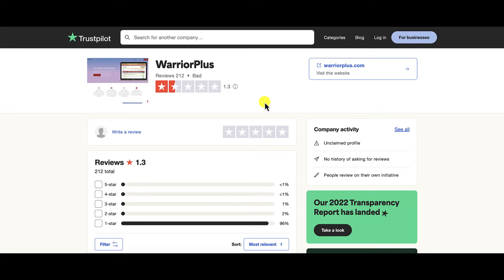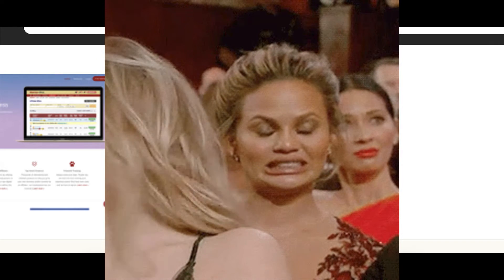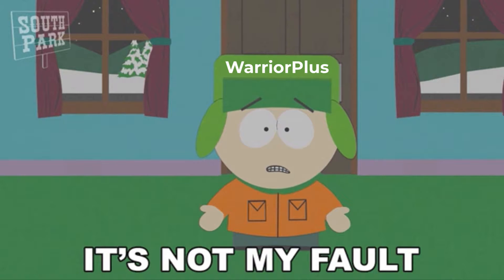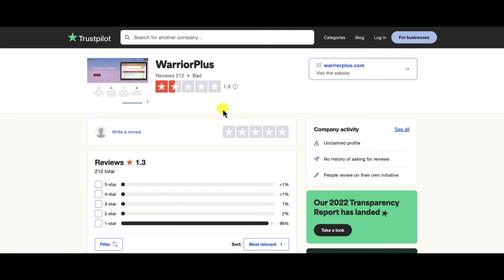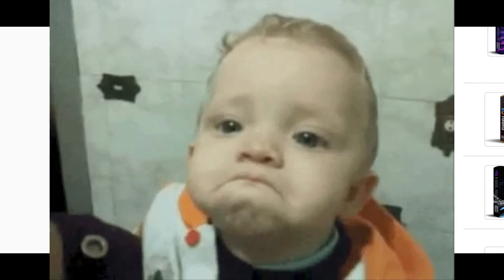One of my good buddies calls it the internet marketing flea market. Warrior Plus is rated 1.3 out of 5 stars on Trustpilot. They claim they're not responsible — they don't collect the money, they just facilitate it and get a cut of the profit. They are not responsible for any refunds or customer service issues. They basically say it's not their problem and you need to go back to the vendor. And if the vendor is rated 2.17 out of 5 stars, what kind of response do you think you're going to get if you need help or want a refund? Probably not a good one.